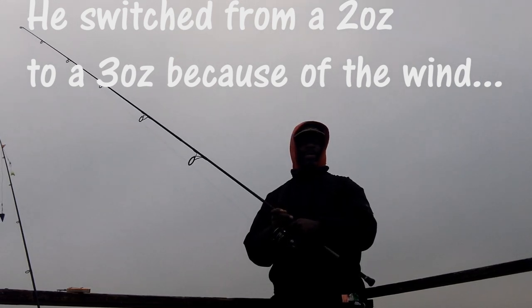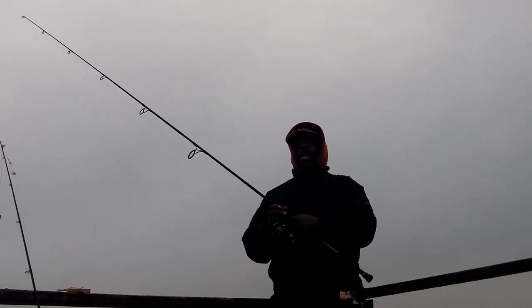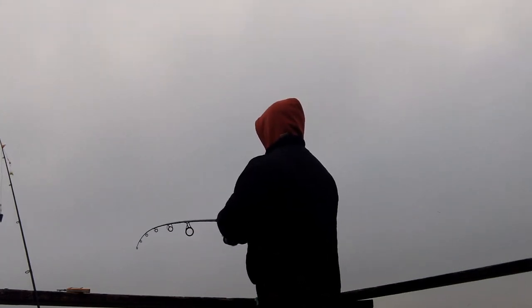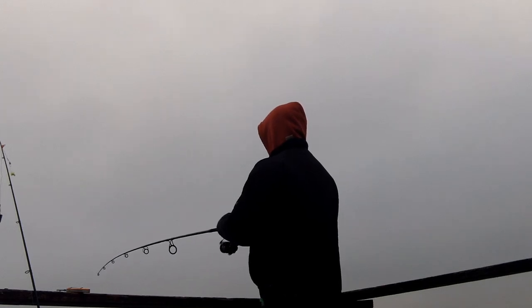There's a gentleman next to me who wanted to switch up his bait because the wind picked up. My back is to the wind so it's quite chilly. He wanted to switch his sinker to a three-ounce instead of a two-ounce. I personally did not feel the current warranted a change in weight, so I'm sticking with what I've got.